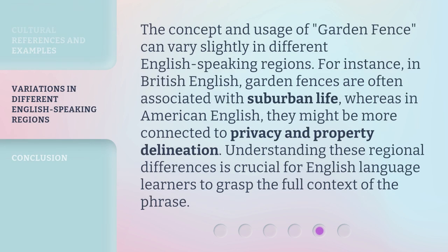The concept and usage of 'garden fence' can vary slightly in different English-speaking regions. For instance, in British English, garden fences are often associated with suburban life, whereas in American English, they might be more connected to privacy and property delineation. Understanding these regional differences is crucial for English-language learners to grasp the full context of the phrase.